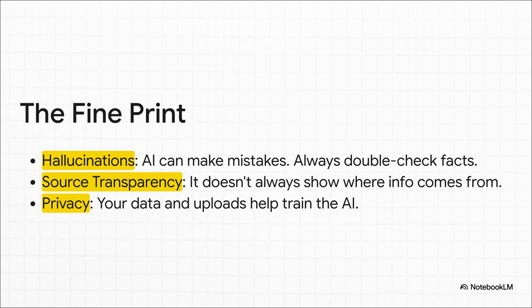But a quick heads up before you jump in — there are a few things to watch out for. First, like any AI, it can hallucinate, which is a fancy way of saying it can just make stuff up. So always double-check important facts. Second, it doesn't always tell you where it got its information. And finally, just remember: your search history and the stuff you upload all help train the AI, so be mindful of your privacy.